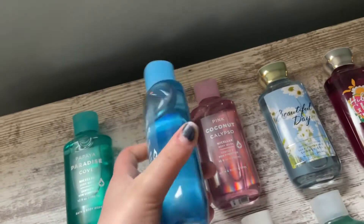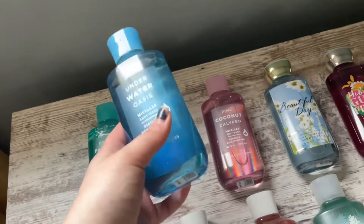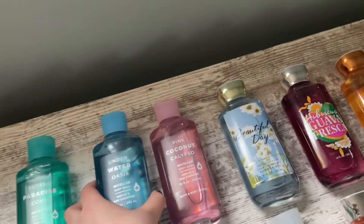Then I have Underwater Oasis, and the notes are Sparkling Burma, Jasmine, Bamboo, Marine Notes, and Blue Musk. This is a unisex scent — my brother likes this scent too, so definitely a scent for both men and women.